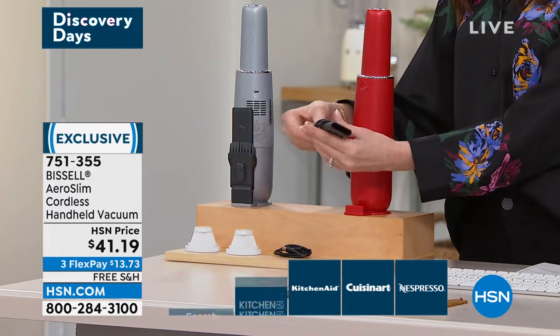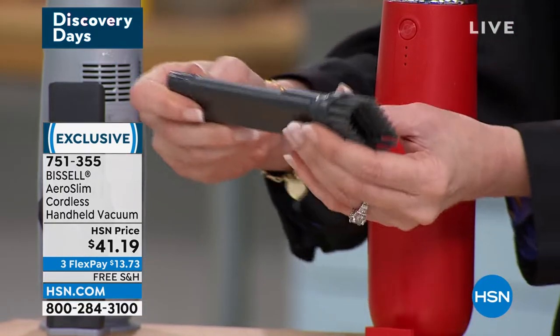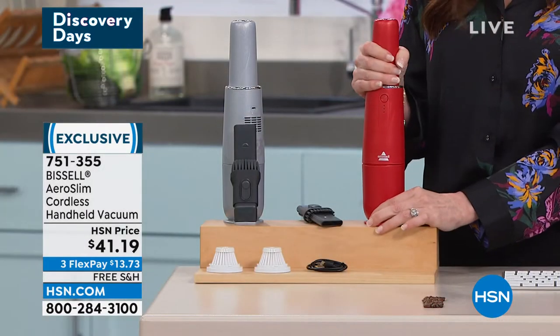This is the two-in-one — the dusting brush and then your crevice tool. And right now it's charging itself. Isn't that cool? So you've got the red and you've got the silver.